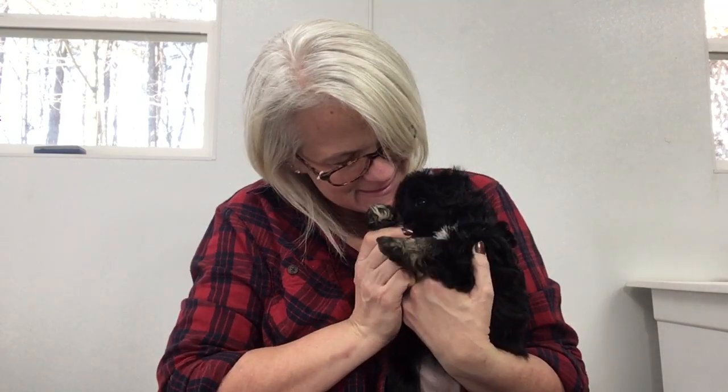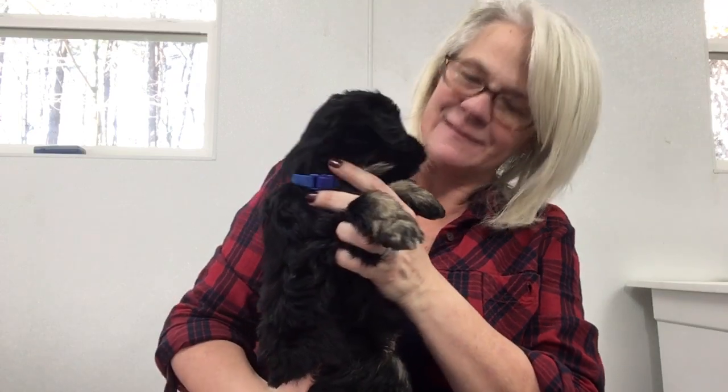Hi there. What are you doing? You are so precious. Thank you.